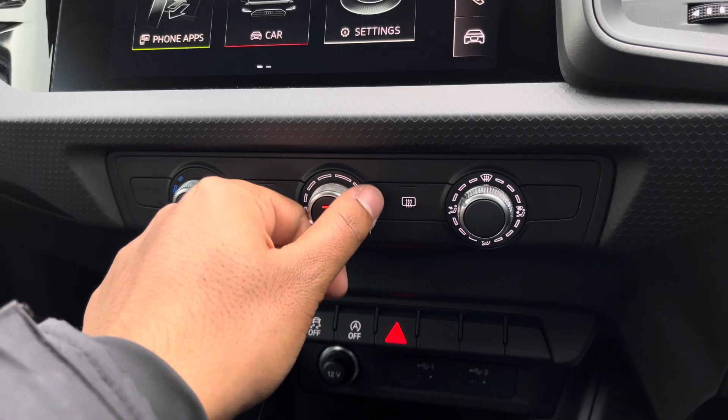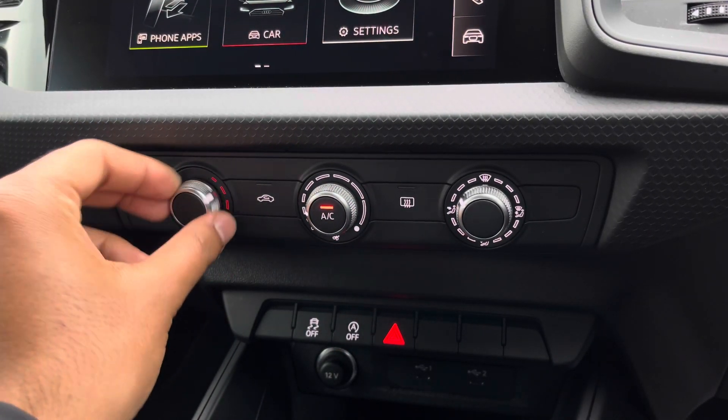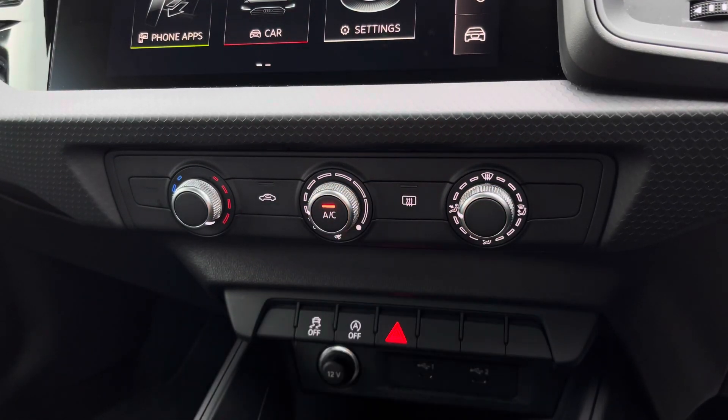Lower down you'll find the controls for the manual air conditioning, where you can easily change your temperature, fan speed and direction on the move without taking your eyes off the road.